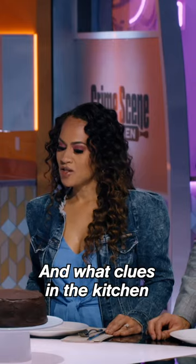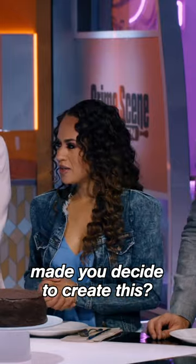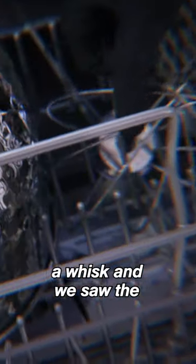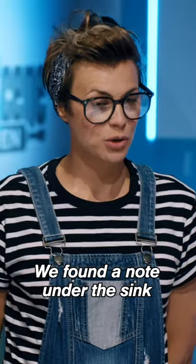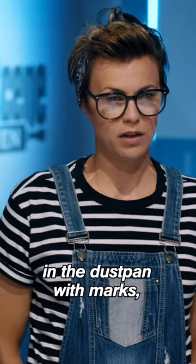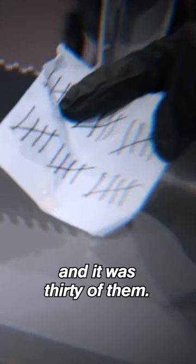And what clues in the kitchen made you decide to create this? We found in the dishwasher a whisk, and we saw the crepe pan at the very back of it. We saw an offset spatula with a chocolate ganache. And what made you decide on 30? We found a note under the sink in the dustbin with marks, and it was 30 of them.